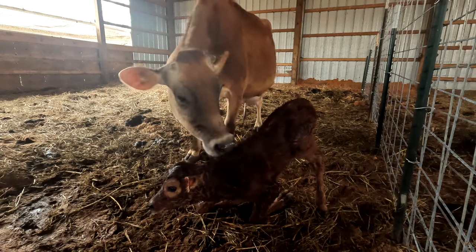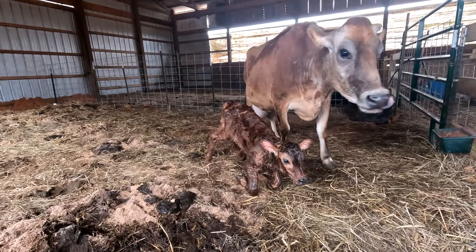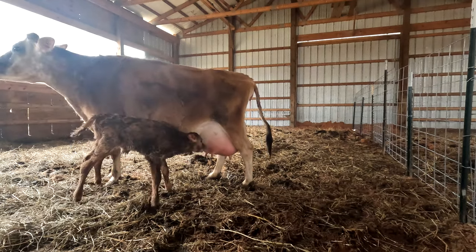When Rosie lost her calf, we weren't sure if she had some reproductive issues and were stressed that maybe she just isn't able to produce an offspring. But we knew we wouldn't give up on Rosie that easy. We worked so hard to get her healthy and all that hard work paid off.